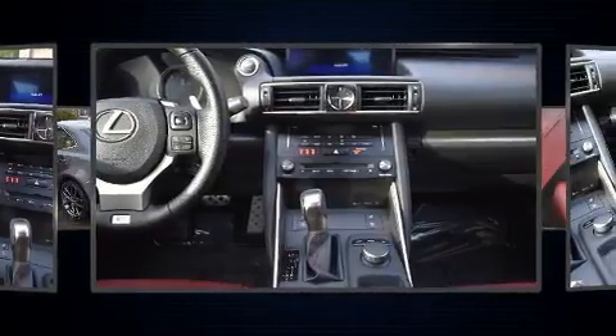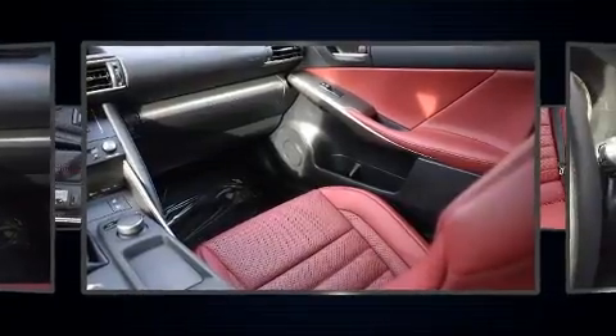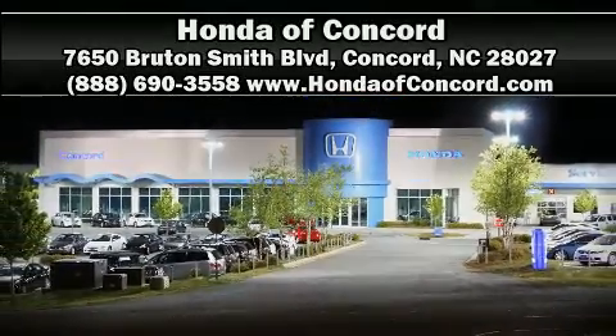Adaptive Cruise Control maintains a preset distance behind the car ahead of you, simplifying highway driving and enhancing safety. Please don't hesitate to give us a call. We'll see you next time.